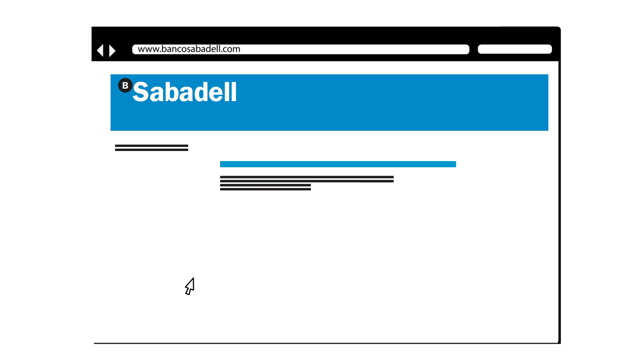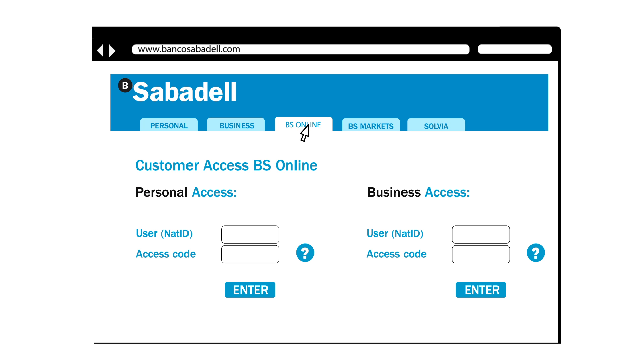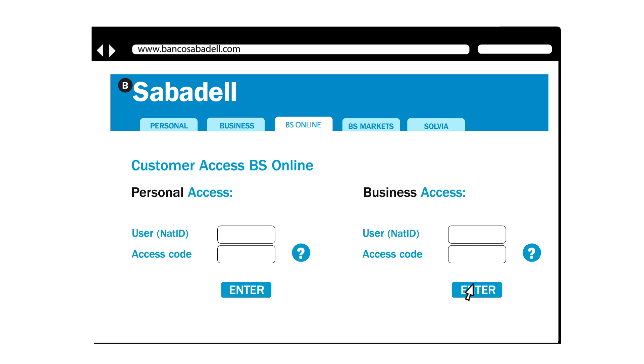With BS Online you will be able to enjoy new services that make your banking operations much simpler. You can access the service using your ID card or residence number and your 4-digit PIN. There are two accesses: one for personal banking and the other for business banking customers.